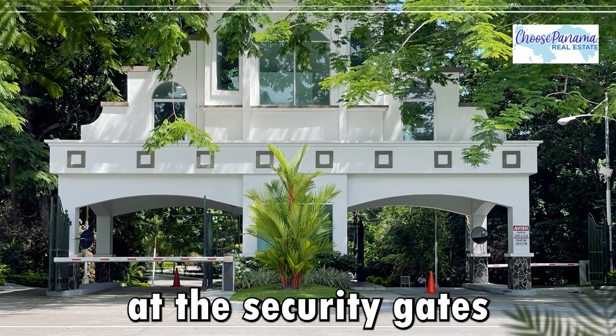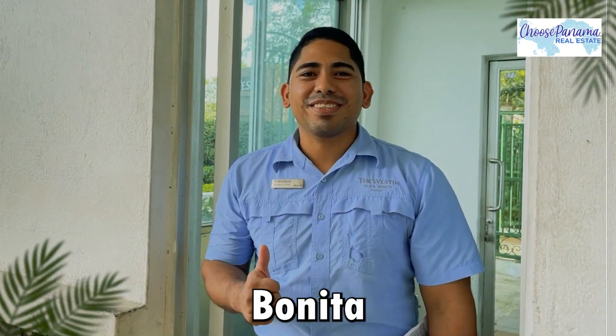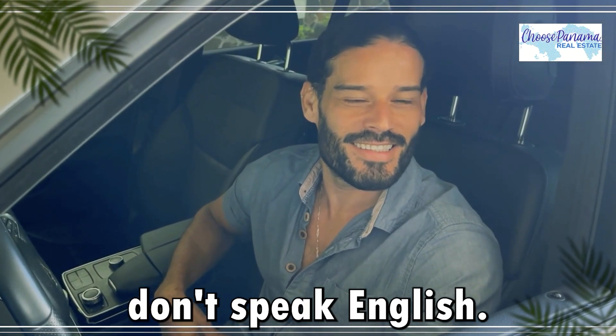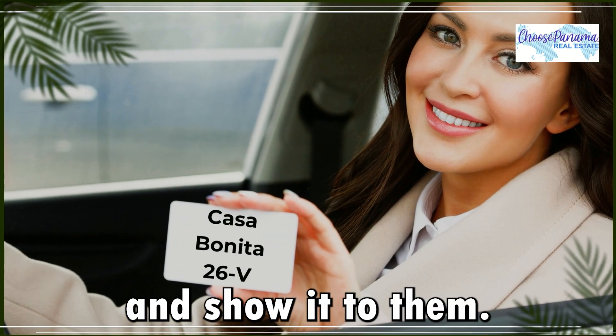When you arrive at the security gates of the Westin Playa Bonita, give the security guard your Casa Bonita apartment number. Say it in Spanish, as the main security guards don't speak English. If you need help, use Google Translate or just write it down and show it to them.